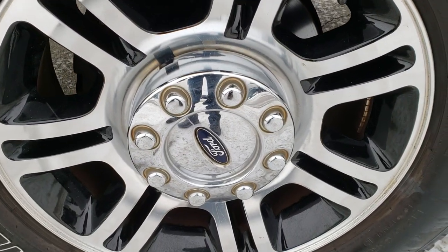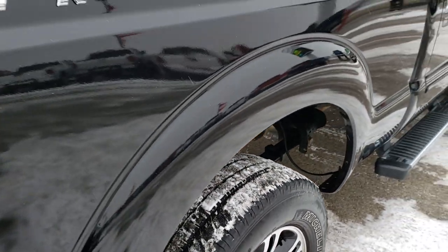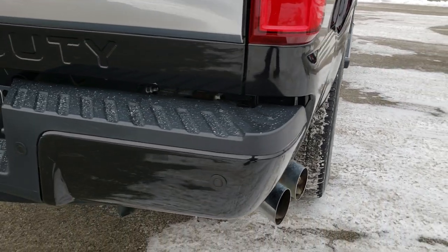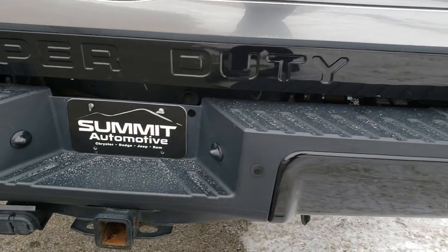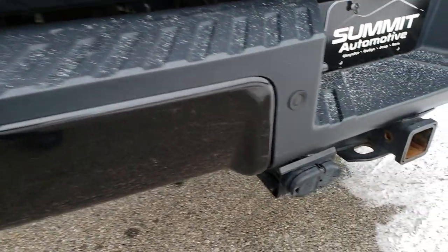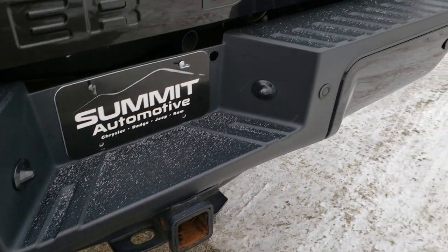Back rim is in excellent condition as well — no scuffs or scrapes. The back tires have just as much tread as the front tires. Chrome tipped exhaust. As we come around to the back, you can see the rear bumper is in nice shape — no dents or dings. It does have the backup sensors, as well as 4-pin and 7-pin wiring and a receiver hitch.